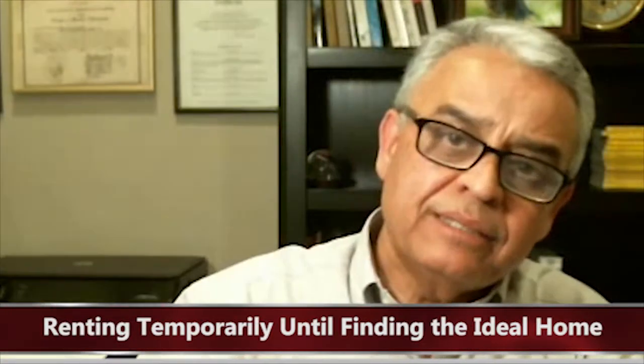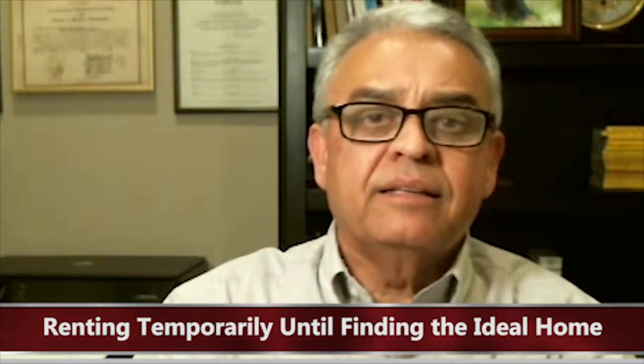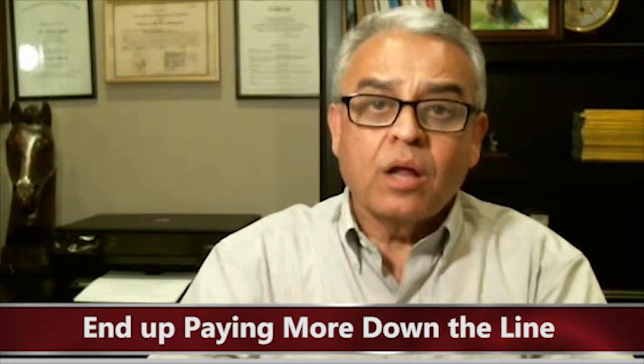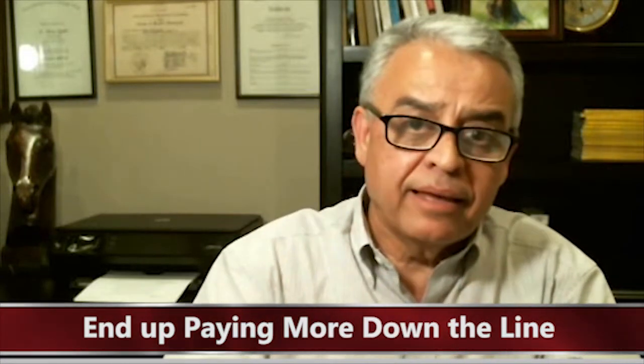If you are in such a situation, here are the options to consider. One: some sellers prefer to just sell their home straight out, get their money in the bank, and rent a place temporarily until they find their ideal home to buy. The advantage of this scenario is that you have all the time you need to search for your ideal home. The disadvantage is that in an uptrend or hyperactive uptrend market, you may end up paying a lot more for the home you eventually buy than if you had bought it right now.